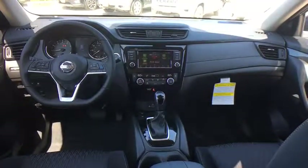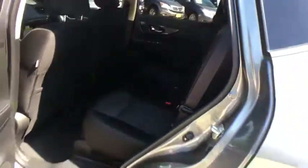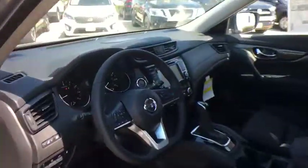Leather-wrapped steering wheel, Bluetooth, power steering, adjustable steering wheel, four-wheel disc brakes, keyless start, cruise control, aluminum wheels, AM-FM stereo radio, climate control. Come take a test drive today.